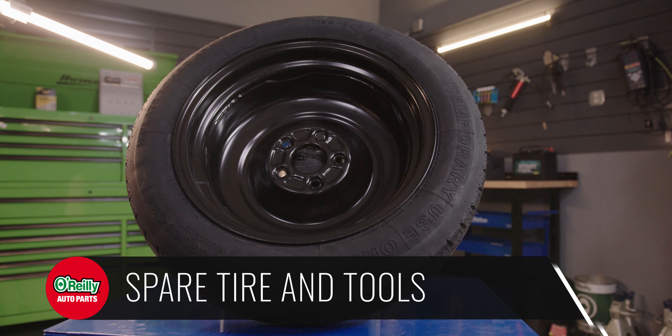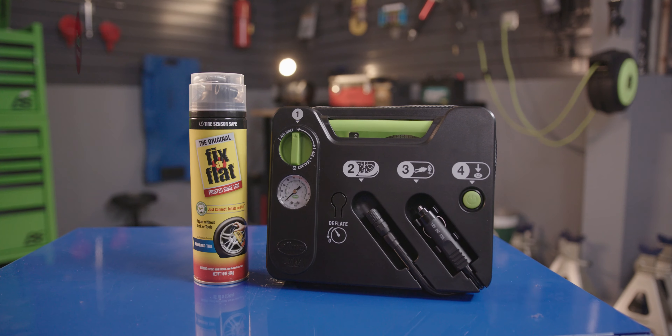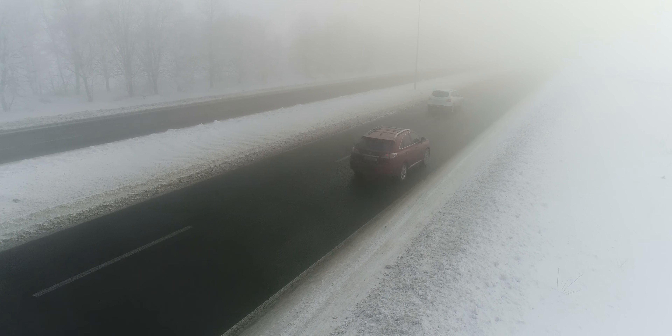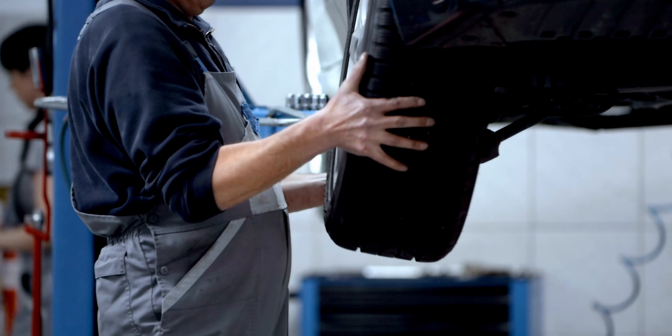Keeping a spare tire and tools in your vehicle to change a flat is never a bad idea, but if you find yourself with a flat in the bitter cold, having some fix-a-flat can make a temporary repair a lot quicker and easier, especially if you don't happen to have an extra coat or clothing to keep you warm while you change the tire. Fix-a-flat will get you back on the road quickly so you can get to a tire shop for a permanent repair or replacement.